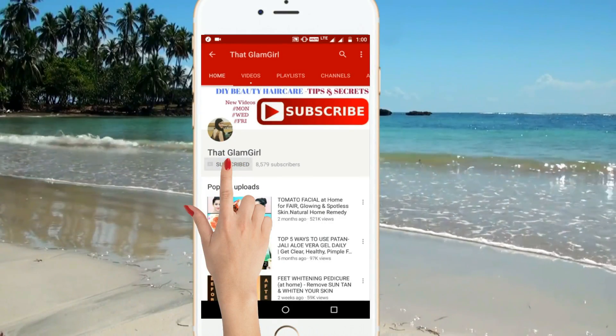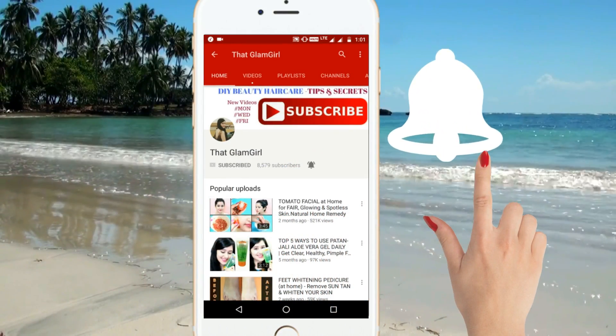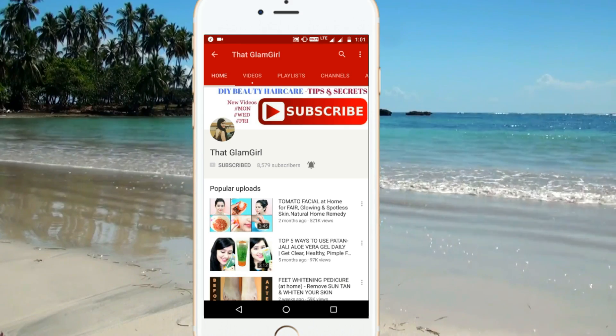Subscribe to That Glam Girl and click on the bell icon for latest beauty videos. Hey guys, welcome back to my channel. Today I am going to show you a very effective face mask for tan removal.